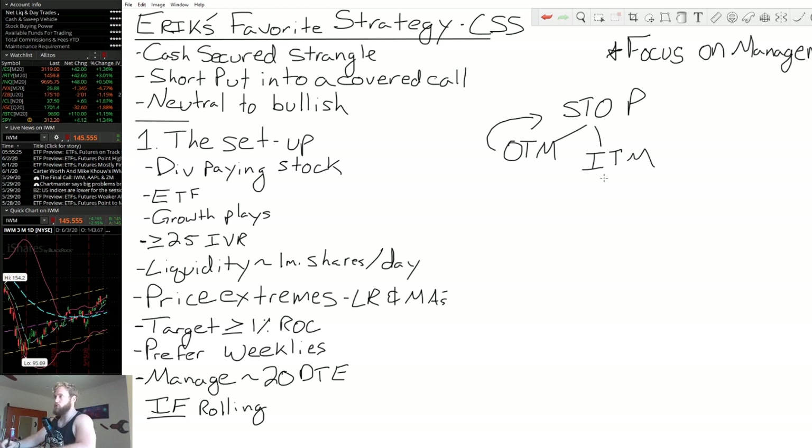There are two ways we can go about managing this trade. The first way is we can work on rolling, or we can allow assignment. If we roll out, it's going to involve rolling out in some capacity — whether it's out at the same strike, out and down, out and up, out and adding units, or out and taking units away. All different flavors of rolling, but this is one strategy.